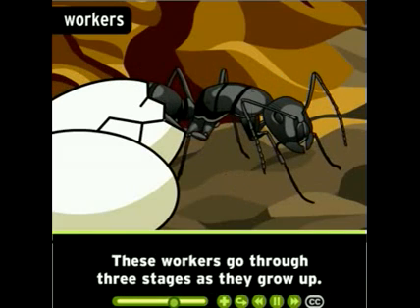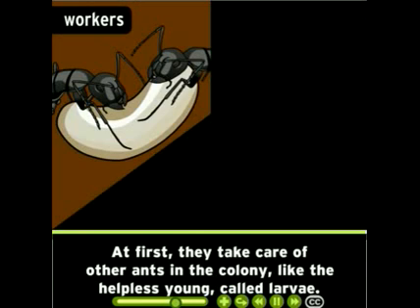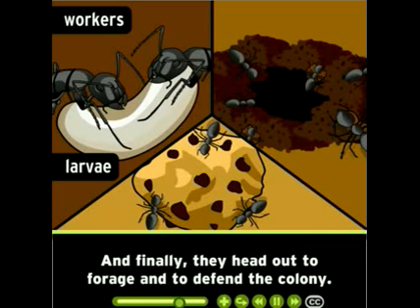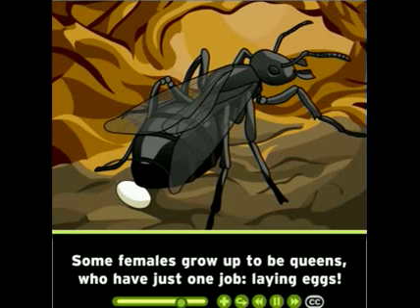Most female ants are workers, who can live for up to three years. These workers go through three stages as they grow up. At first they take care of other ants in the colony, like the helpless young called larvae. When they're a little older, workers begin to dig and tend to the physical nest. Finally, they head out to forage and to defend the colony.